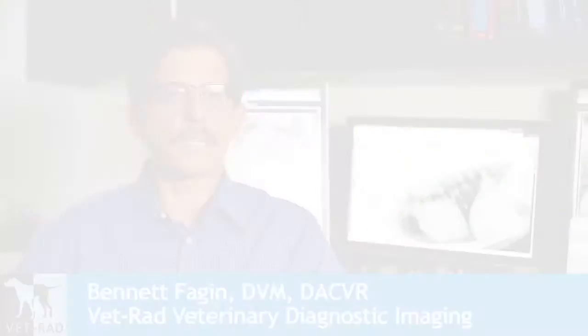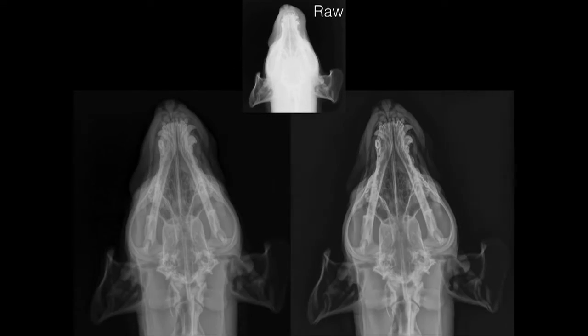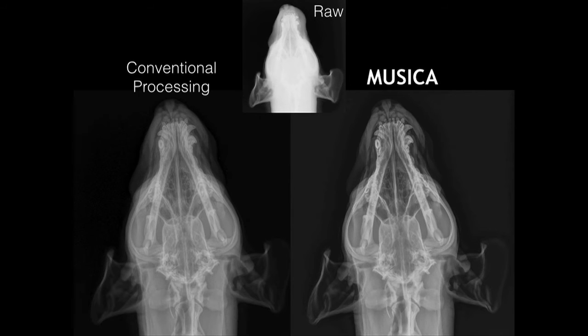We have virtually every digital system marketed to veterinarians across the country from coast to coast. And the SmartDR images that we see with Musica image processing are the best images that we see. I don't think there is an image processing system out there that's better than Musica.